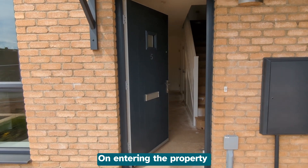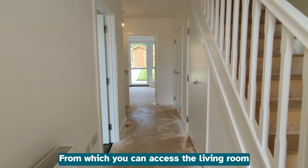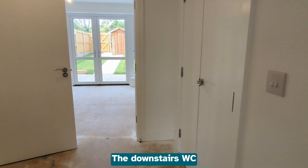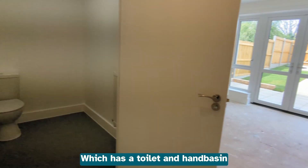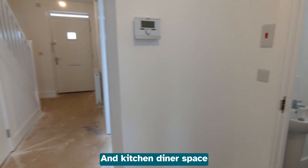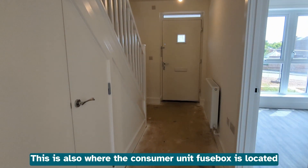On entering the property you will find the light and airy hallway from which you can access the living room, storeroom, the downstairs WC which has a toilet and hand basin, and the kitchen diner space. This is also where the consumer unit fuse box is located.